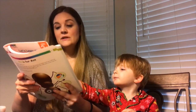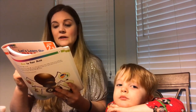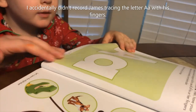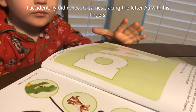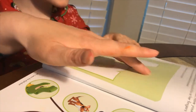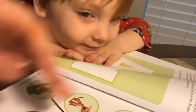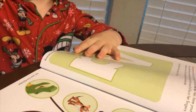Then have them use different fingers to trace the letter. Encourage your child to use all fingers on both hands. Ask your child to color the letter A his or her favorite color. James, you get to pick your favorite color and color the A. What color do you want? Red. You want red? Okay!